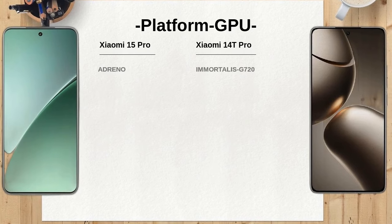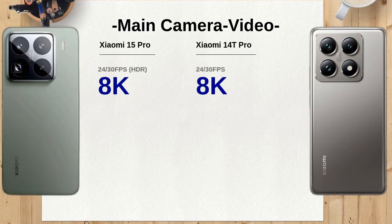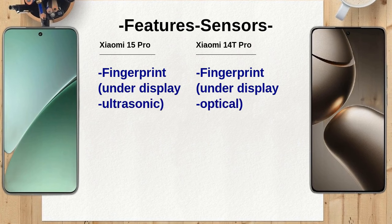For selfies, the Xiaomi 15 Pro includes features like Dolby Vision and dynamic photo capabilities, providing more creative options for users. The Xiaomi 14T Pro, while it has solid features like night mode and a selfie timer, may not offer the same level of versatility as the Xiaomi 15 Pro.